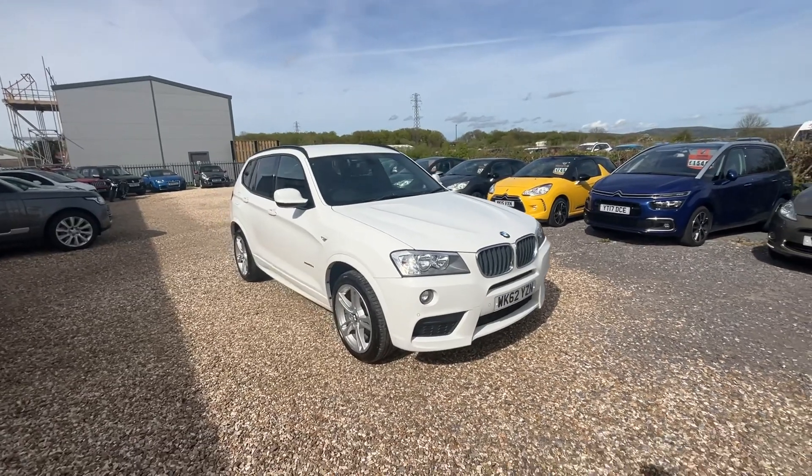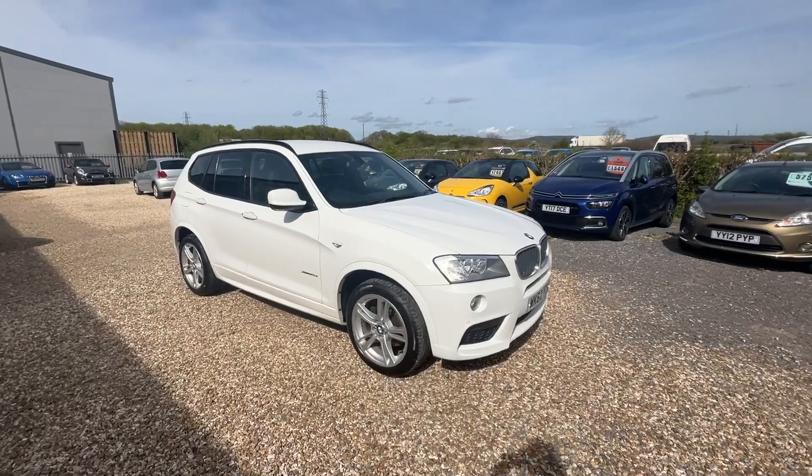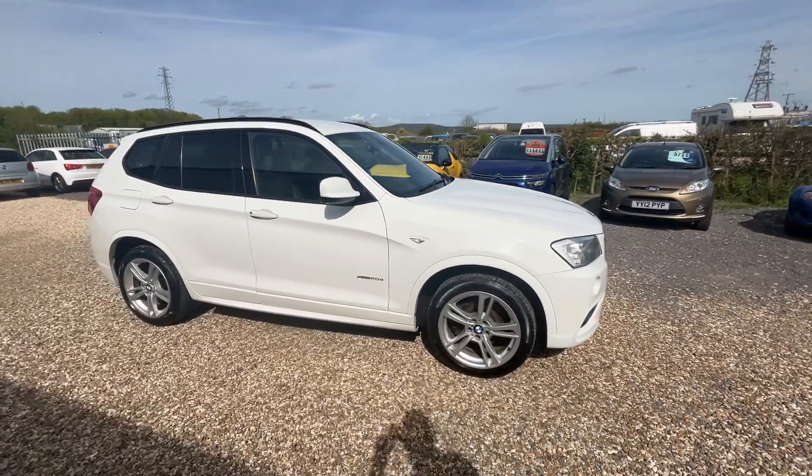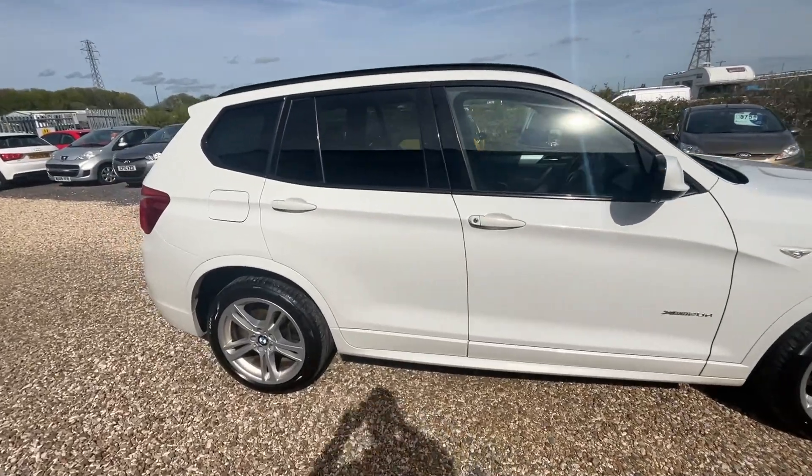It's got just one owner from new, lots and lots of service history. It's a nice specification on this one — alloy wheels, privacy glass, and this one's got front and rear parking sensors.